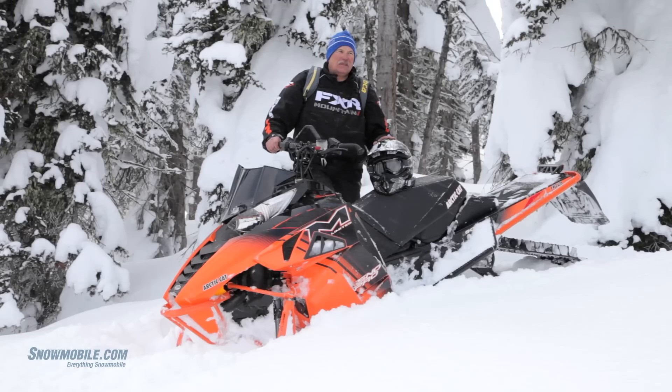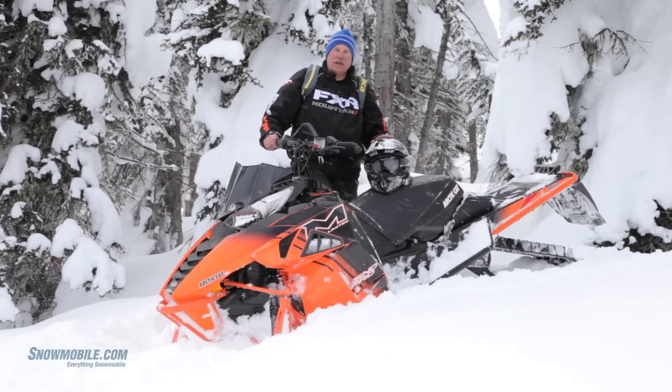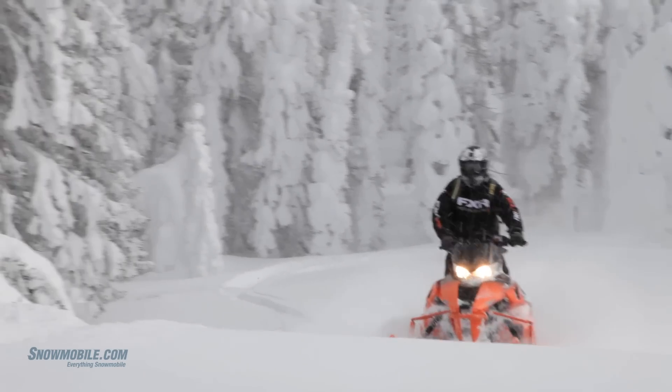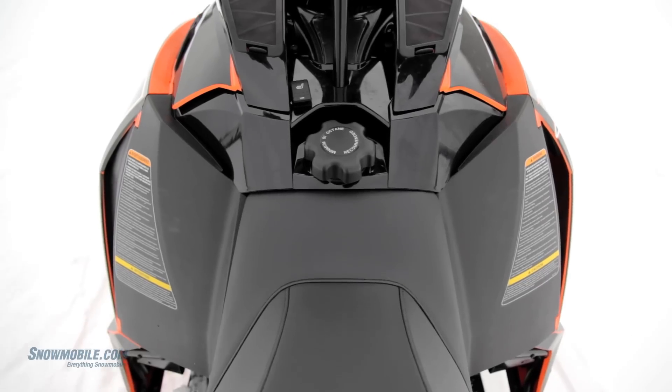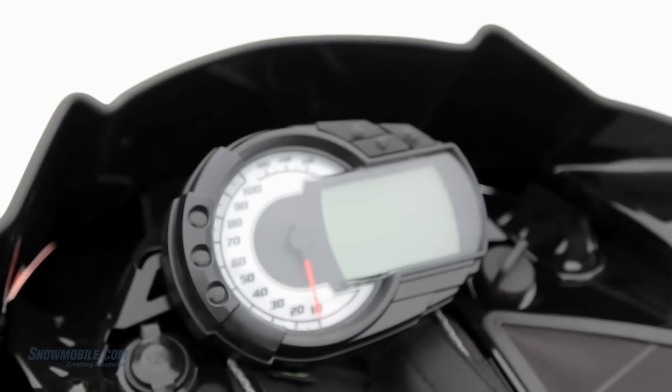Playing back here in this deep powder, we find that this sled has incredible power. The way it's set up, it carves, it turns, it plays very well in the deep snow. Some nice features about this limited edition is it has heated seats, premium style gauges. It's got a lot of information in the gauges.